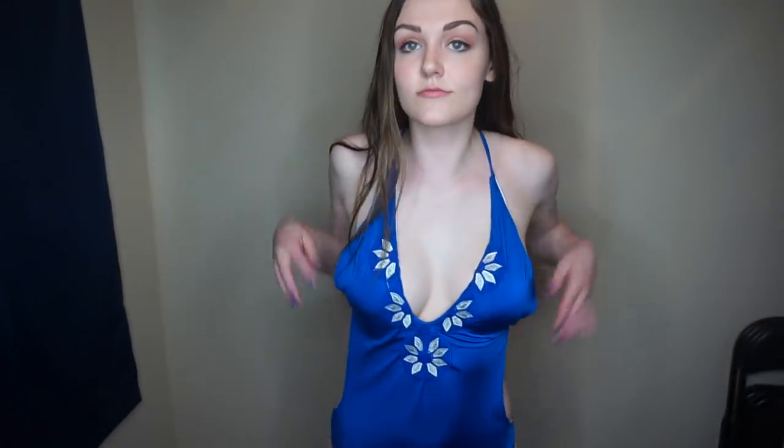This next swimsuit is a one-piece in bright blue with a v-neck, and the back is pretty much open, so you might get some weird tan lines — but that's alright. I think this is really cute because it shows off your body in a different way. It's not just a typical one-piece or two-piece — it's kind of like a two-piece from the back and a one-piece from the front.